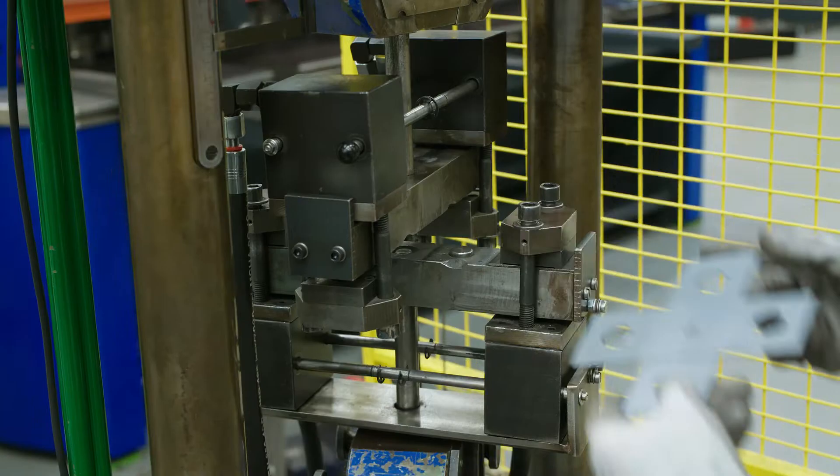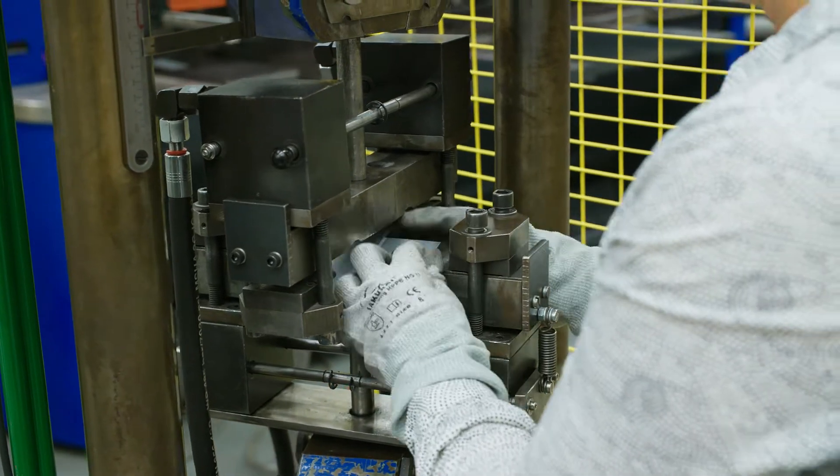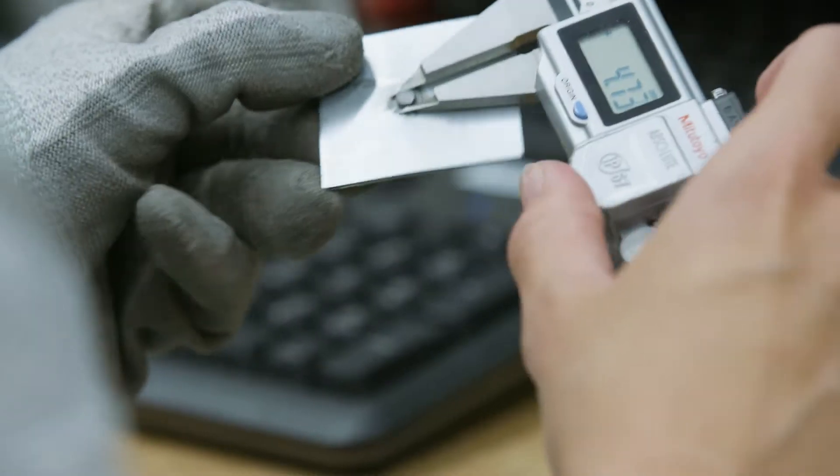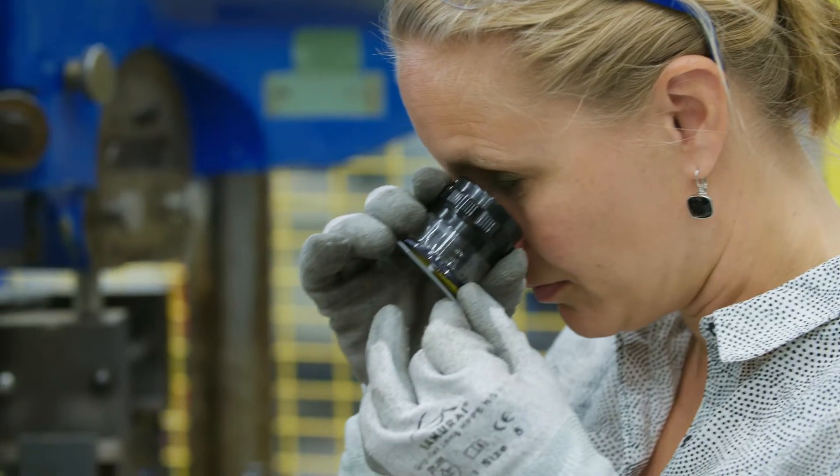Especially during peel-type loading of the welds. We use standardized cross-tension testing to investigate the relation between alloy composition, welding schedule, and mechanical performance of the joint.